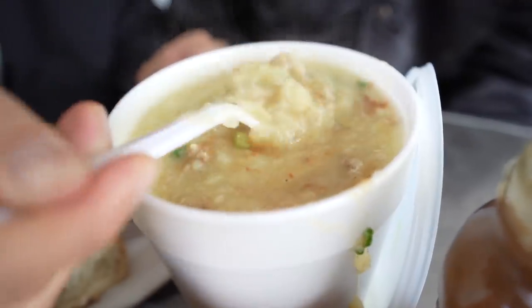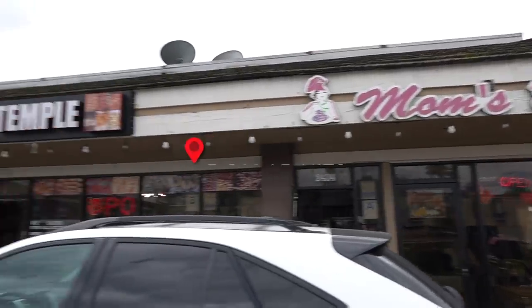Super strong chicken flavor, great tender chicken pieces. Five out of five. Alright guys, we gotta go on to the next spot.